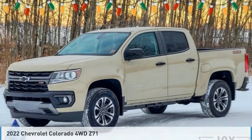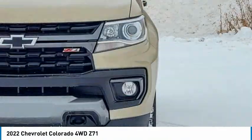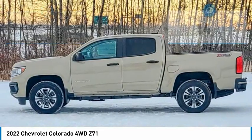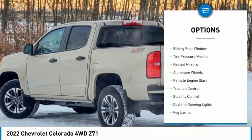Drive the 2022 Colorado — great hauling capability, powerful, rugged, and a great Chevy price. Colorado is priced below $50,000. This vehicle has less than 100 miles.